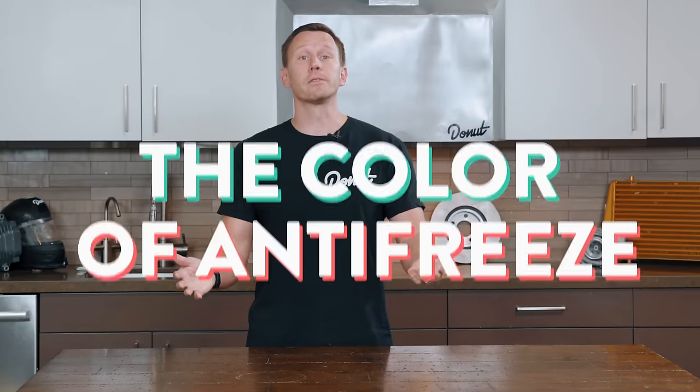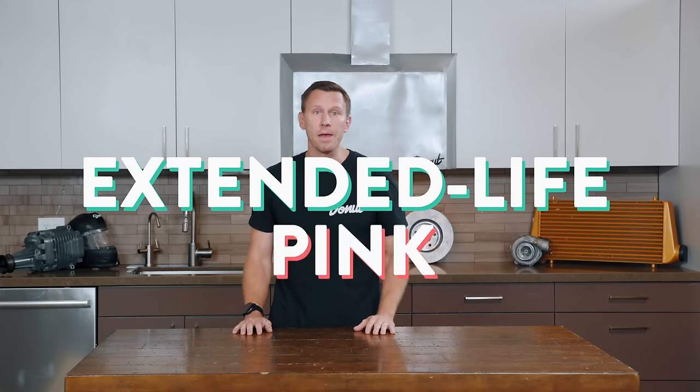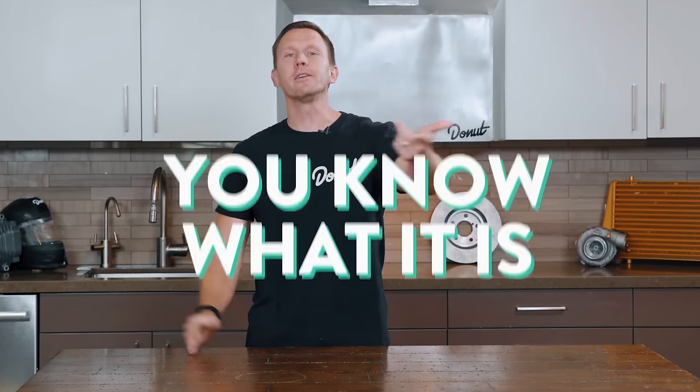The color of antifreeze comes from a coloring dye, not just the chemical used, but specific colors often mean something different in the chemical makeup. The main antifreeze colors you'll run across are the traditional green, an extended life yellow, and extended life pink or orange. Antifreeze has a specific color so that if it's leaking, you know what it is.